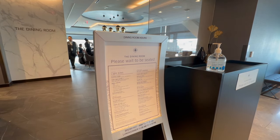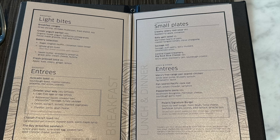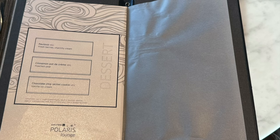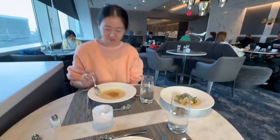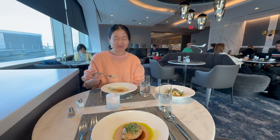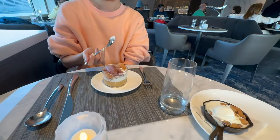Opting for a more formal dining experience, we headed to the dining room. Our entrees included chicken and rock cod, but unfortunately they were only so-so. However, the dessert stole the show — both the cinnamon pot and ice cream were delightful.